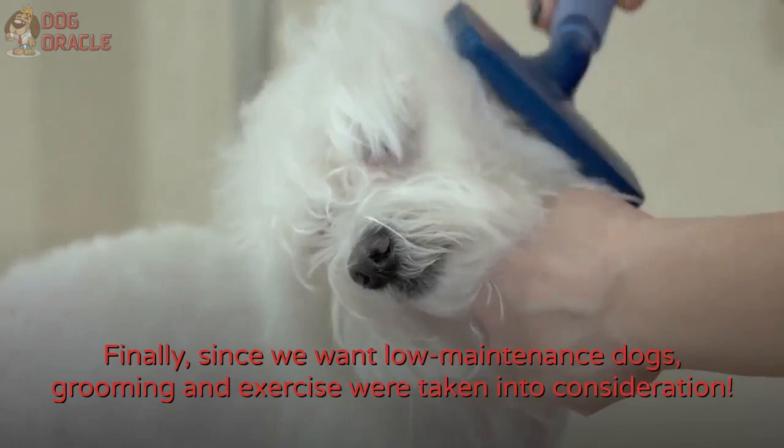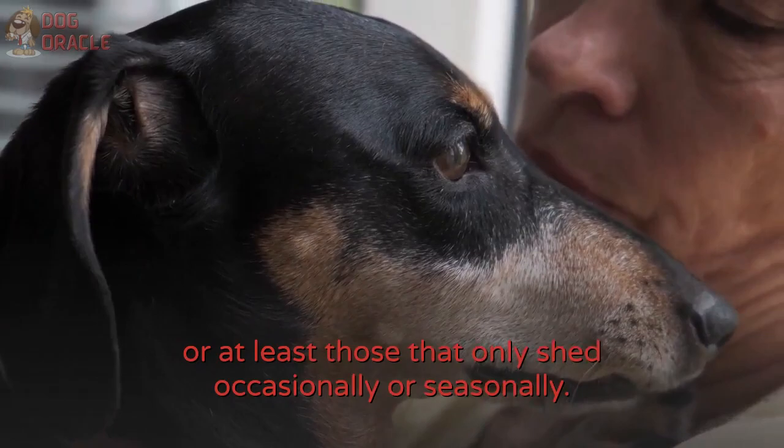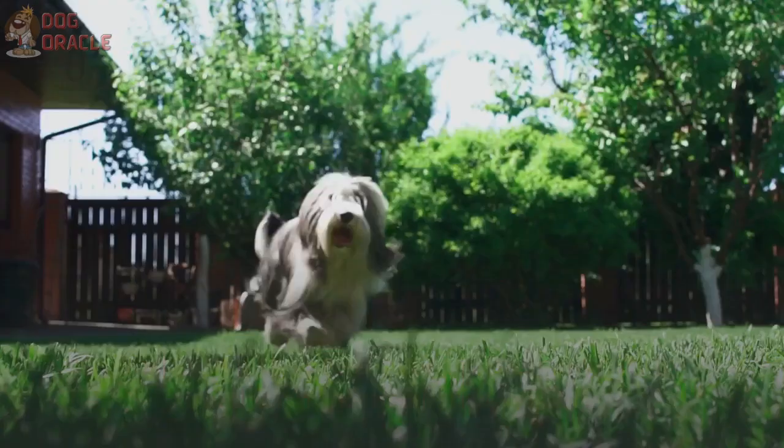Since we want low-maintenance dogs, grooming and exercise were taken into consideration. These are your hypoallergenic dogs that do not shed, or at least those that only shed occasionally or seasonally. Also, depending on your available space at home, I've included dogs that would be okay in small apartments with a few toys and regular walking time, and those that can play on their own in a yard with minimal supervision.